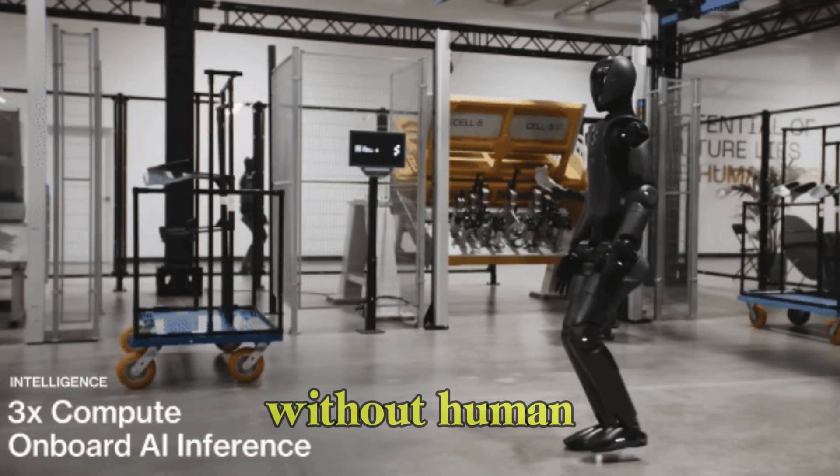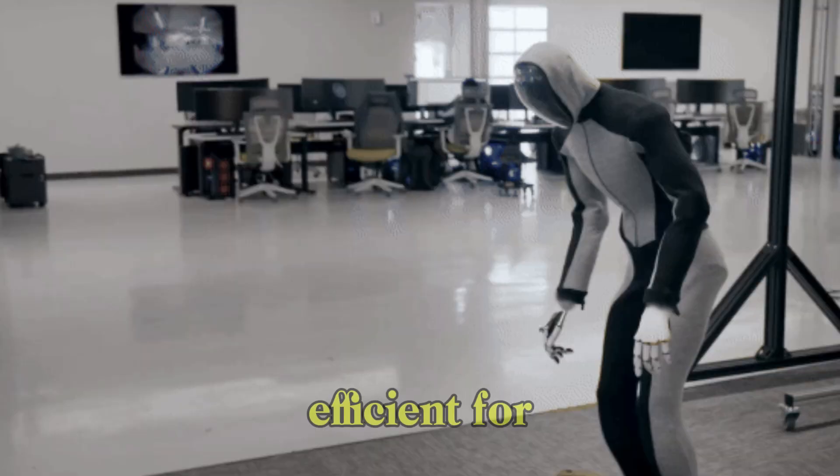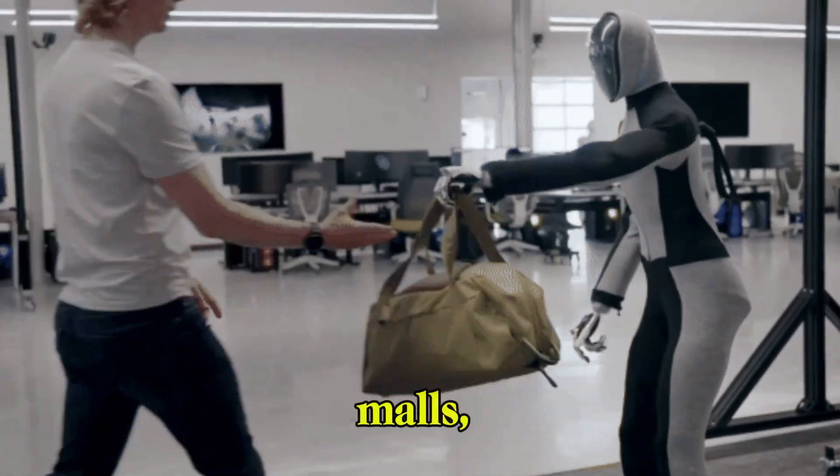NEO Robot cleans floors without human supervision using AI and sensors. It is efficient for large, high-traffic areas like airports, malls, and factories.